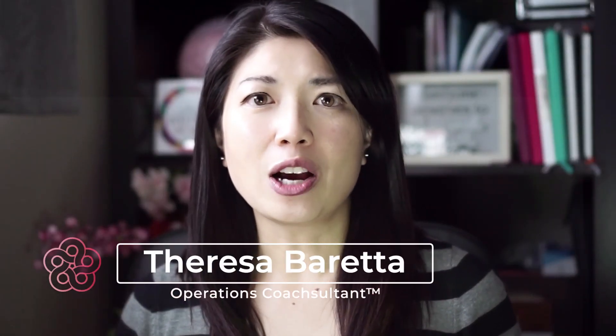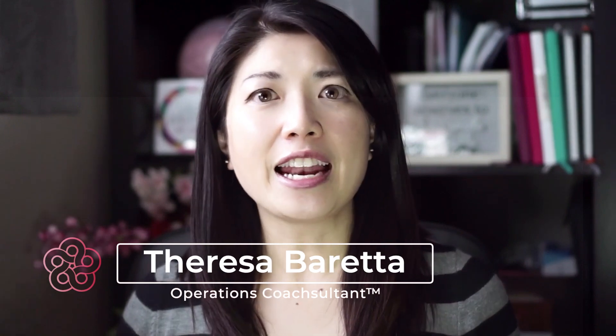Hey CEOs, Teresa here from LoopLink. I'm the operations coach, and I'm here to help you complete the loop in your business operations and expand your agency with excellence. Today I'm going to be covering some of the big names that boast to be the best project management tools for creative agencies.